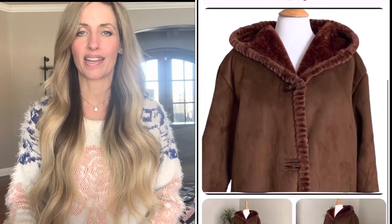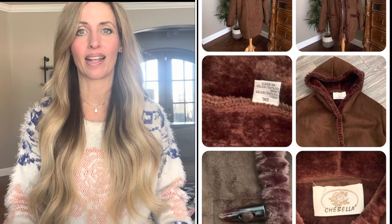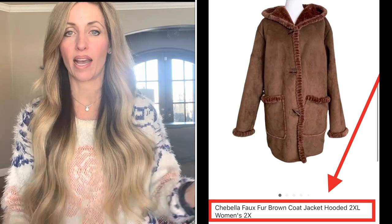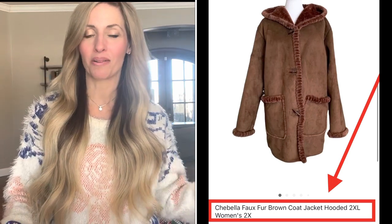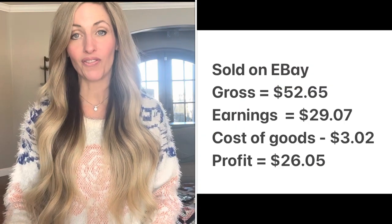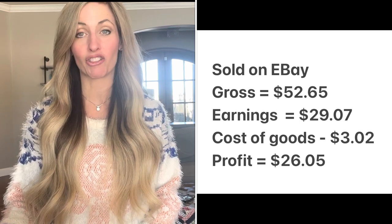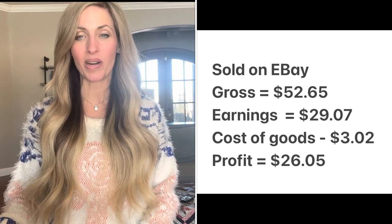The next item was a bins find — a beautiful coat in excellent condition, so soft. I'd never heard of the brand but it looked such nice quality. It was a Chabella faux fur brown hooded coat jacket, size 2XL. I also put women's 2X so it catches people searching either 2XL or 2X. It sold for $52.65, my earnings were $29.07, I paid just $3.02 at the Goodwill bins, it took three and a half months to sell, and my profit was $26.05.